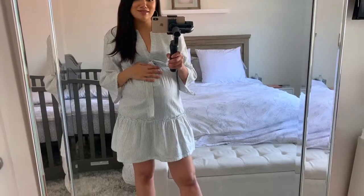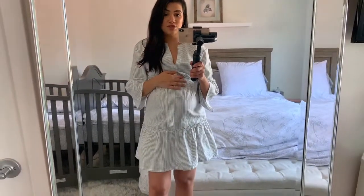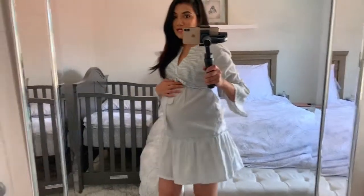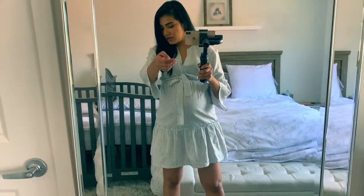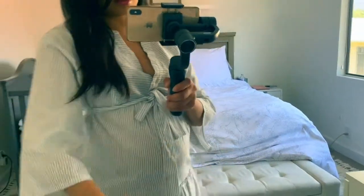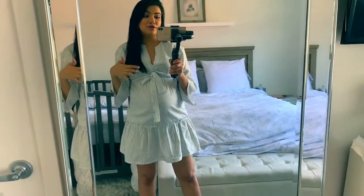So the next dress I have for you is this really, really cute tunic dress. I also got this in the clearance section, but it's from A New Day, so maybe you might be able to find it online. Hopefully I'll link it in my blog, like I mentioned before. But this is not maternity — it's just a normal tunic dress. It's made in a linen material, and it has this really cute stripe stitching going along the entire fabric.